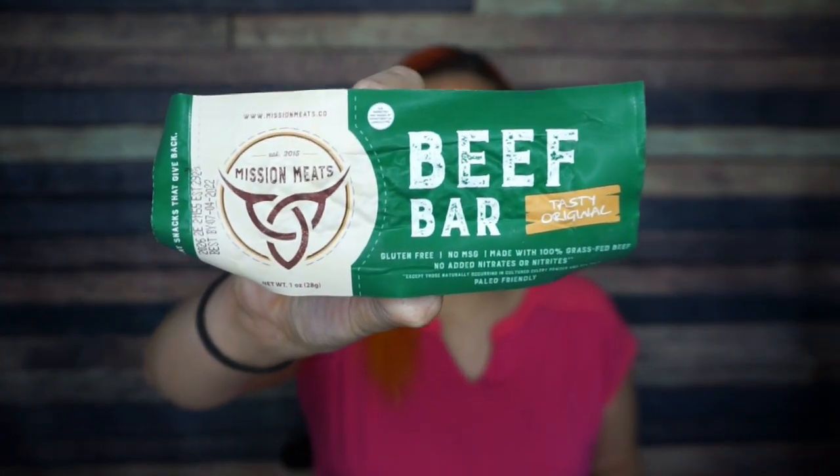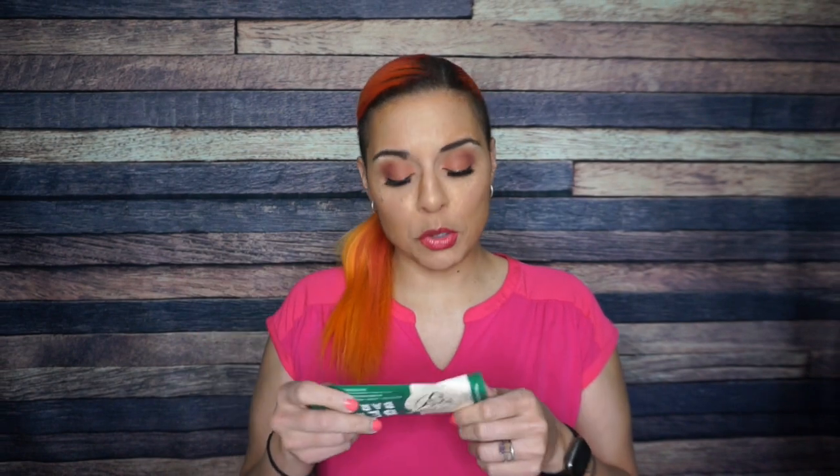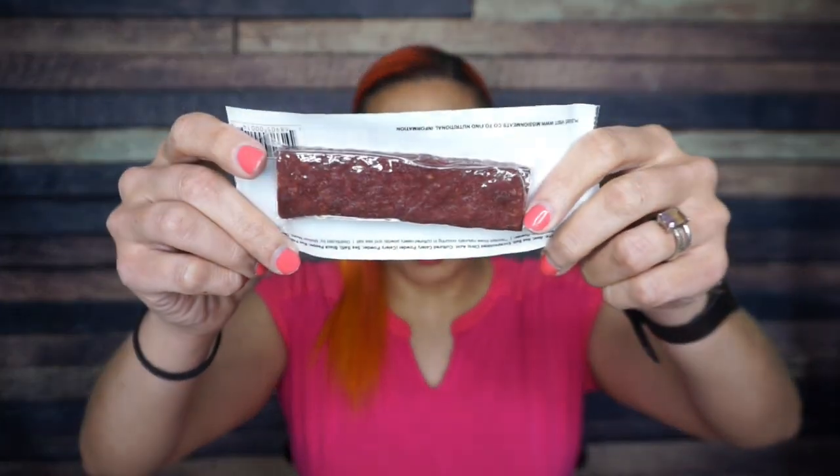First, we have a Mission Meats Beef Bar. You guys know I'm not a fan of meat sticks, but I actually prefer bars to sticks - it's just a texture thing. This is Mission Meats Beef Bar, tasty original. Gluten-free, no MSG, made with 100% grass-fed beef, no nitrates or nitrites. Ingredients: beef, salt, encapsulated citric acid, celery powder, and spices - pretty clean. It doesn't have nutritional info on pack; visit missionmeats.co. Probably one to two grams of carbs, 90 to 110 calories. My husband will be very excited to try Mission Meats.